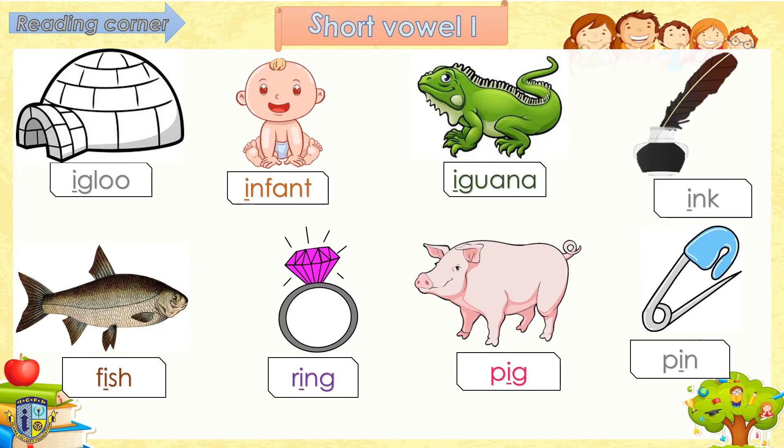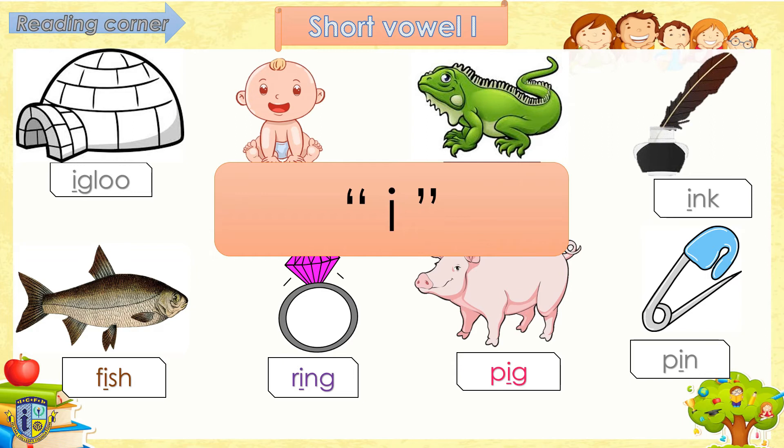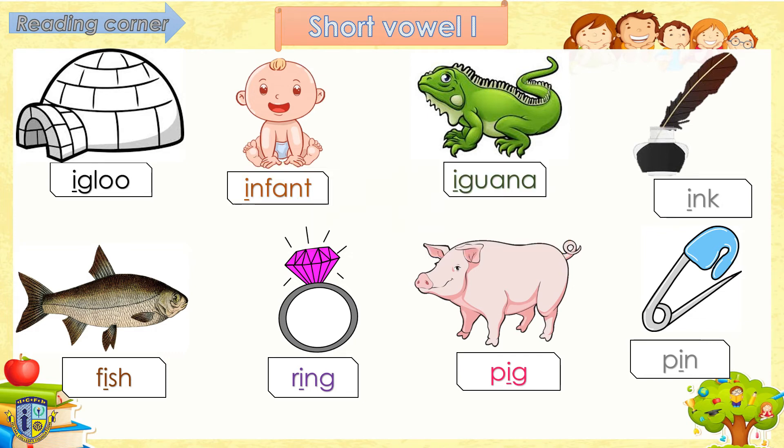Next vowel we have is the short vowel I. Short vowel I makes the sound I. Follow teacher, say I. I, I, I. Read after me, okay? Ready? Igloo. Infant. Iguana. Ink. That's perfect! Next, short vowel I in the middle of words. Follow teacher, ready: Fish. Ring. Pig. Pin. Wow, you are great!